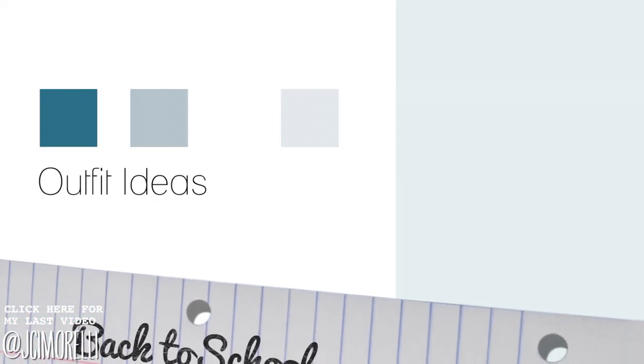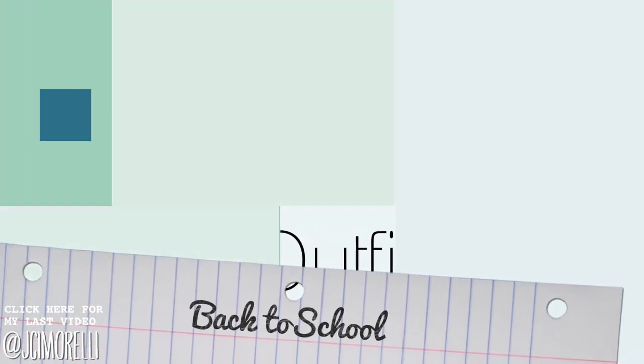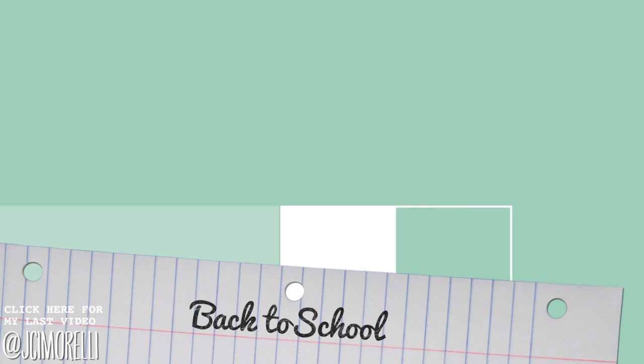Hey guys, so today I'm going to be showing you five different outfit ideas, one for each day of the week. So let's go ahead and get started.